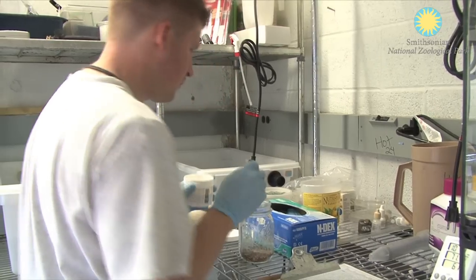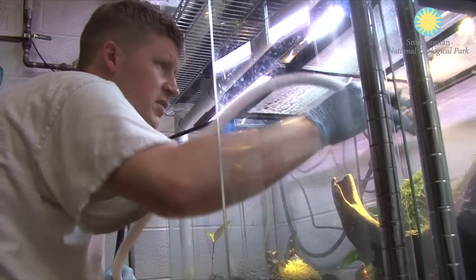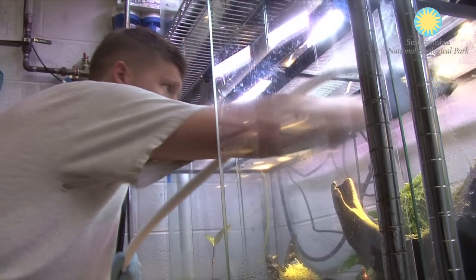These guys are very delicate. The husbandry required to take care of them is kind of specialized. They're susceptible to lack of UV, they need calcium, humidity is very important. Figuring out how to breed them takes a lot of work.